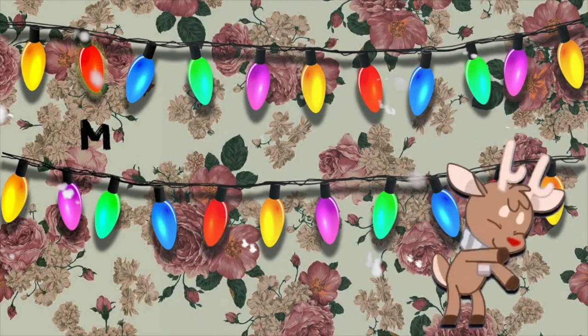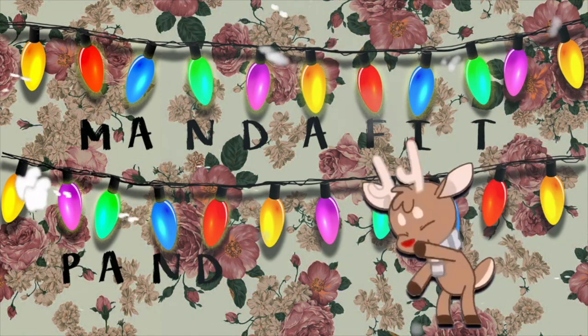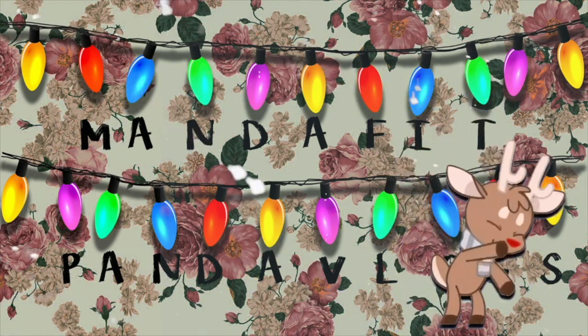Hi, hello guys, it is your girl ManifuPanda, and get ready for another Navy-related video. I already filmed this, and my SD card decided to say Merry Christmas and make me do it again. So you know what? We're gonna do it again.